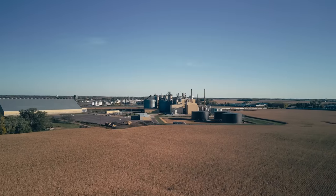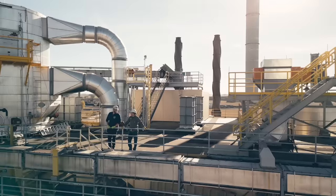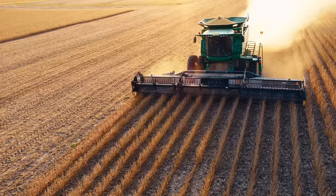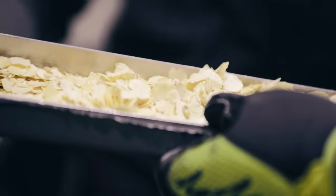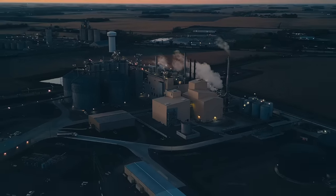The size and scale of the Fairmont operation is pretty impressive. Crushing up to 215,000 bushels per day makes us one of the largest soybean processors in the United States. And just the speed and efficiency that we do it is something I think that's pretty neat.